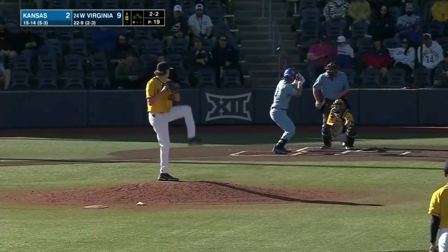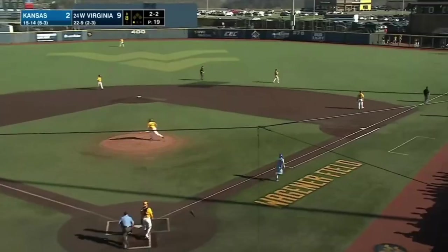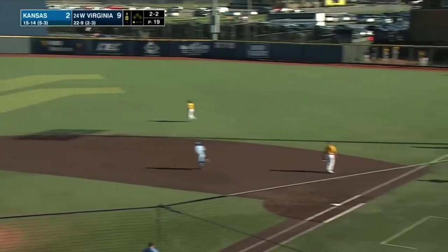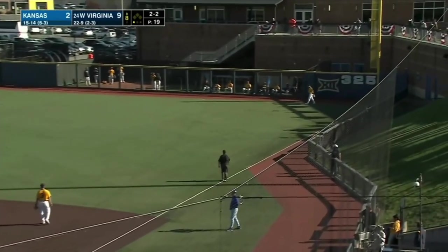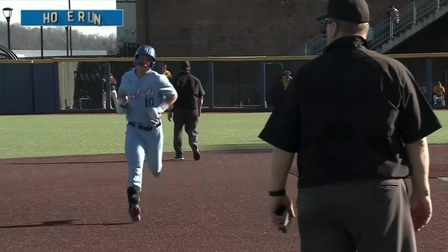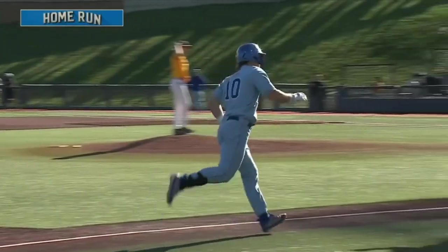Breaking ball 2-2 — Reeder got a hold of this one down the right field line — and Reeder takes it out of the park! Eight home runs on the year for the left-handed bat Jason Jansen Reeder.